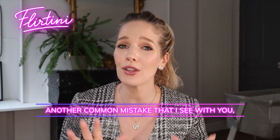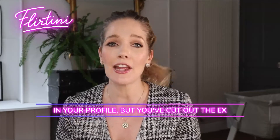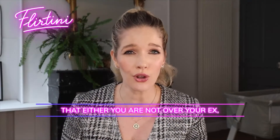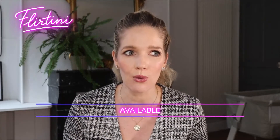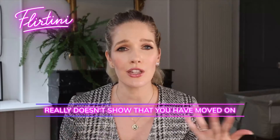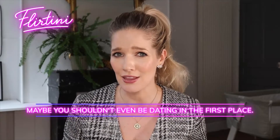Another common mistake is that you have a photo in your profile where you've cut out the ex or cut out somebody else. What that does is indicate that either you're not over your ex, or that you haven't got any other photos available and were forced to use the one with your ex. It really doesn't show that you've moved on, and if you're not able to have other photos after finishing a relationship, maybe you shouldn't be dating in the first place.